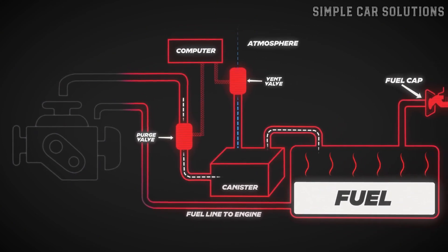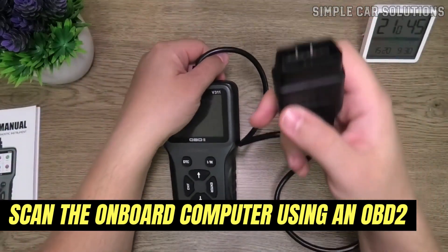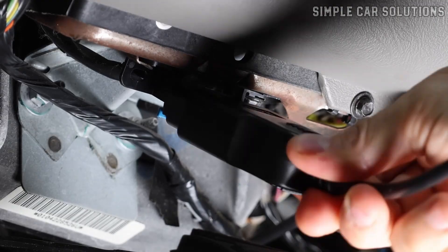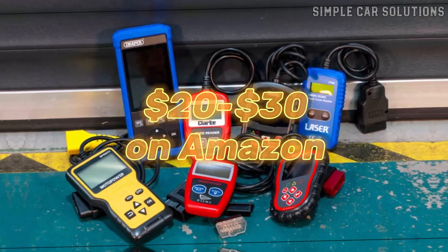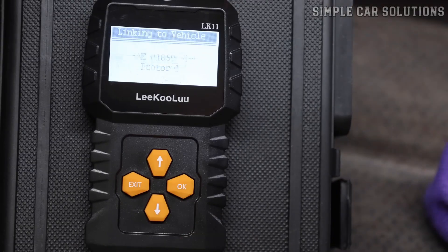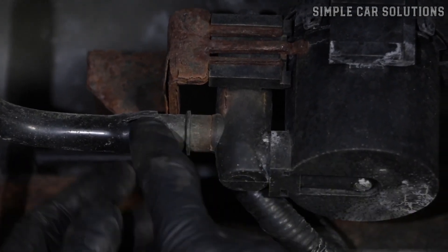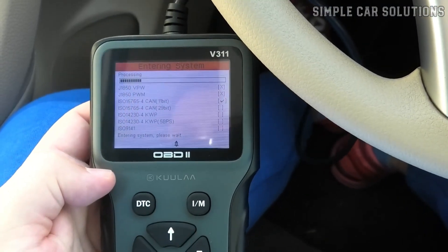The EVAP system is a very common culprit when it comes to a gas smell in your vehicle. The first thing you should do is scan your car's onboard computer using an OBD2 scan tool. There's a port located under the dashboard on the driver's side where you can plug in the scanner. Many affordable OBD2 scan tools are available for around $20 to $30 on Amazon. You can also get a free scan at most auto parts stores. Once you scan, you'll check for any error codes that could point you to the problem — for example, a P0442 code indicates an EVAP emission system leak.